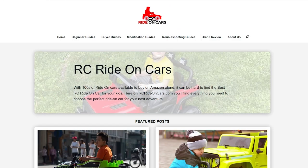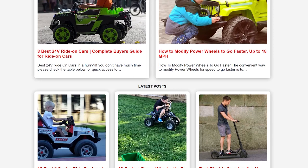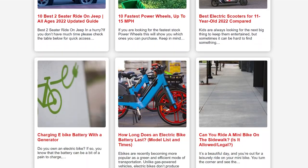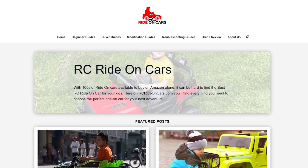This information is from rcrideoncars.com, linked below, along with the Power Wheels that are recommended. The article is always up-to-date, so feel free to check it for new recommendations, comparison tables, and a list of all the pros and cons. The website will also show wagon extensions they offer that connect up to the vehicles. Let's get started!